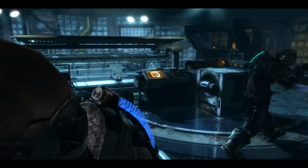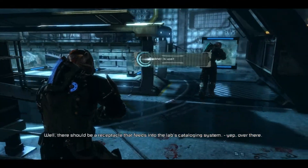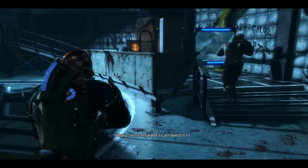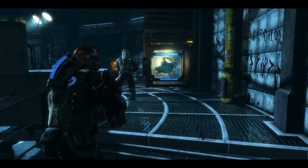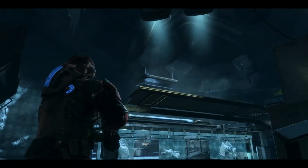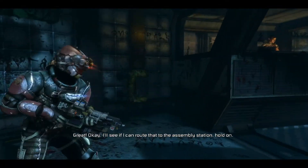What the hell do we do with it? Well, there should be a receptacle that feeds that into the lab's cataloging system. Yep, over there. Okay, let me see if I can feed it. Great. Okay, I'll see if I can route that to the assembly station. Hold on.